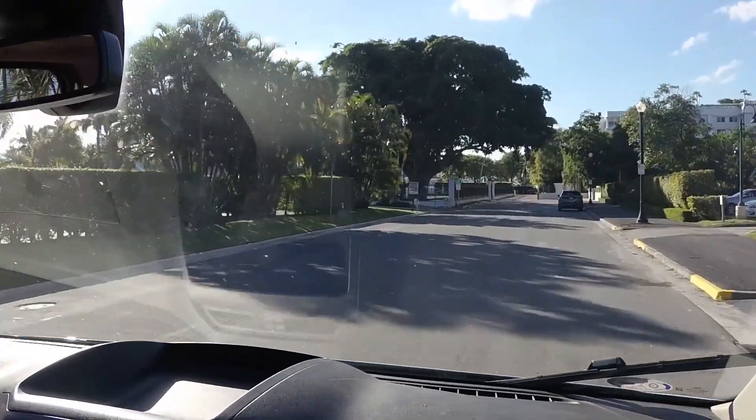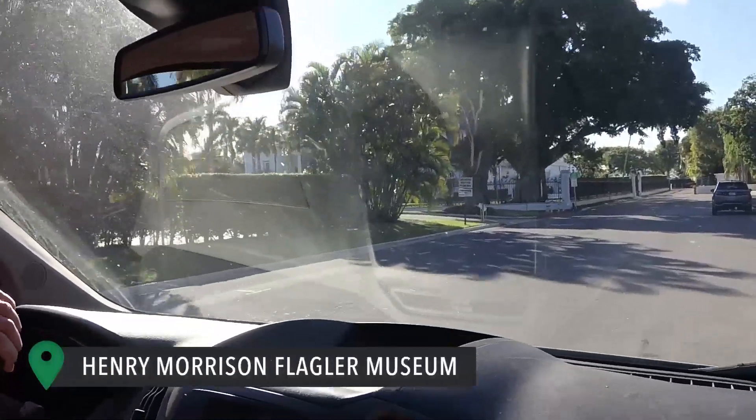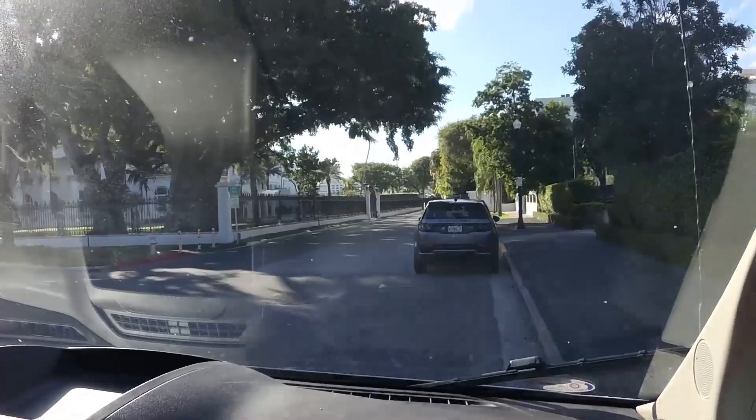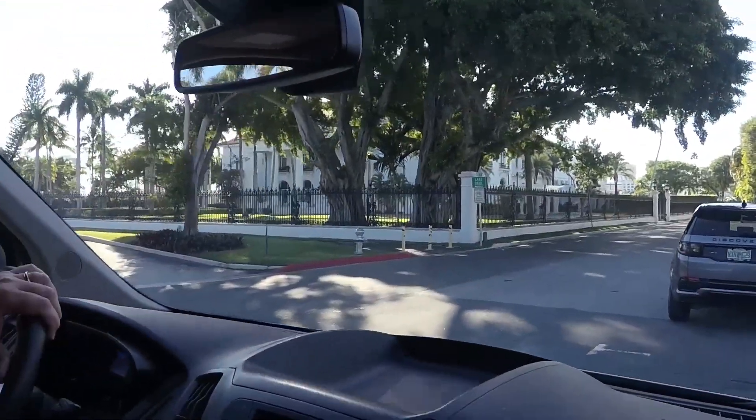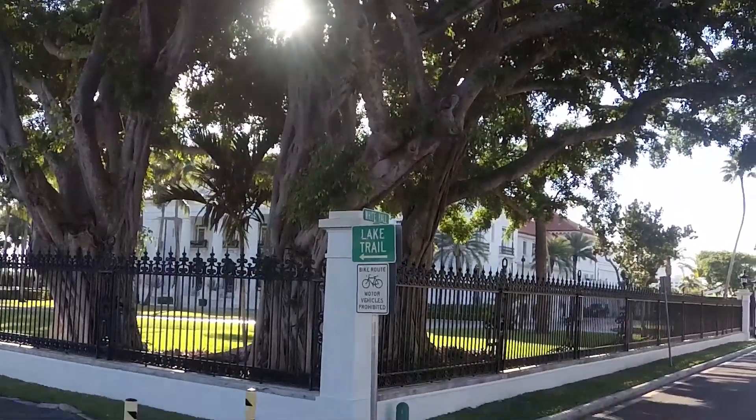There's some nice parking here if you're going to park for two hours or less, right next to the Flagler Museum — two hour parking for free. And it's right near, as you can see, the sign for the lake trail. We love when we can find a place where we don't have to pay to park, so this is a perfect area.